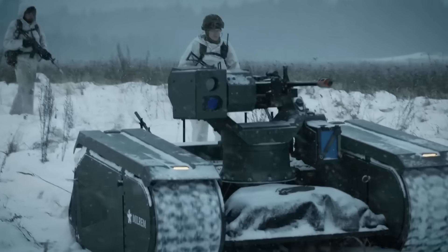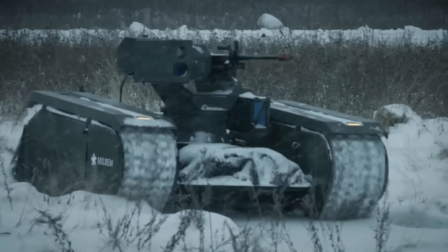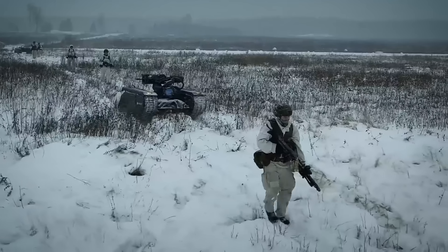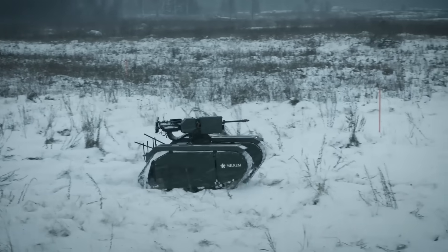From all the unmanned ground vehicles to be deployed at squad and platoon level, the Themis seems to be the most promising one, given the fact that it has seen quite extensive testing and was even deployed to active conflict zones. It will really be interesting to see how the future of this little powerhouse will look like.